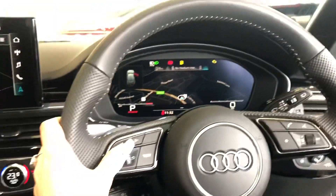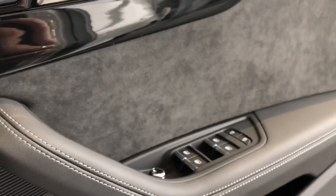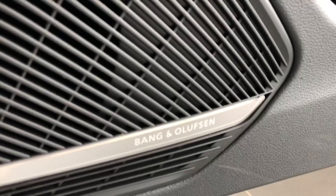Here we have the virtual cockpit which is controlled by Audi's multifunctional flat-bottom steering wheel, automatic lights as well as the electric door-mirror controls. We also have the Bang & Olufsen sound system.